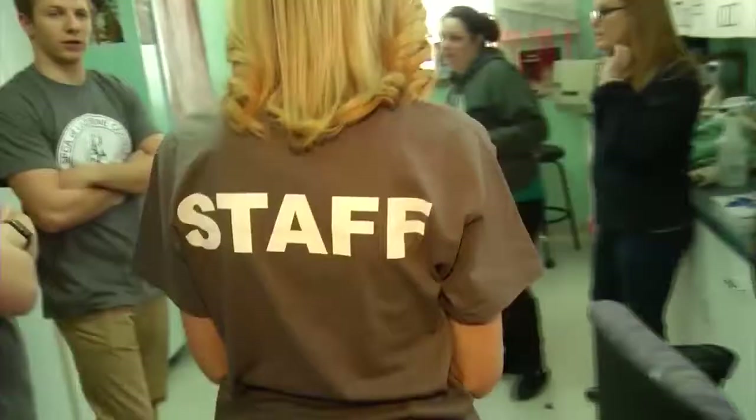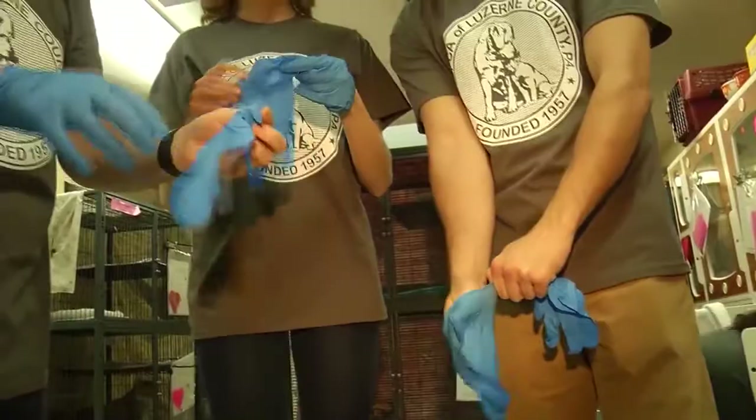It's a routine process for the shelter, but new to Kelly, Stefano, and me as we go on the job to lend a hand. Volunteer coordinator Chelsea Feldman shows us the ropes.